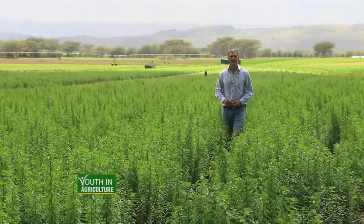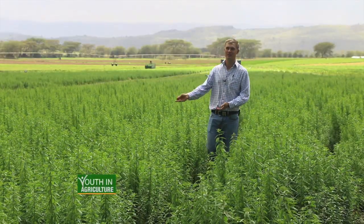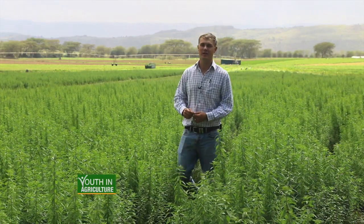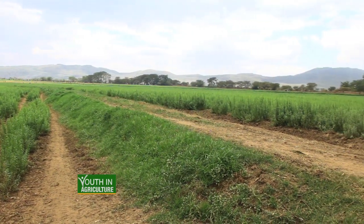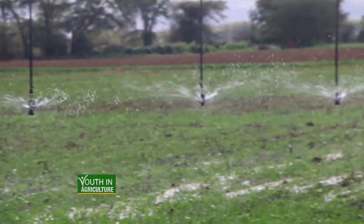Welcome to Youth in Agriculture. My name is Jeffrey Morley, and welcome to our farm here, Vita Plant Kenya. We are based in Naivasha, growing medicinal plants and various herbs on 200 hectares. Everything we produce is for export to the European market. It would be my pleasure to show you around our farm.